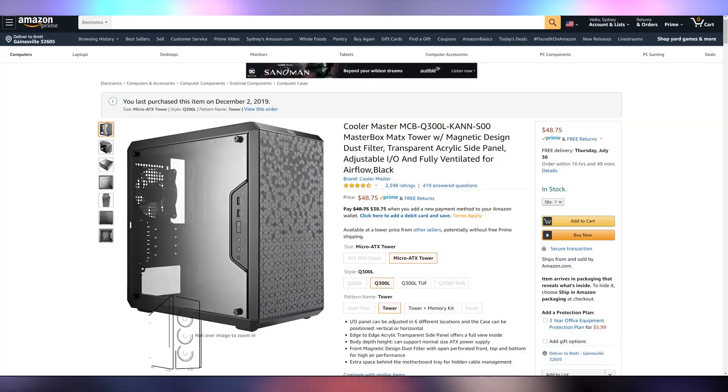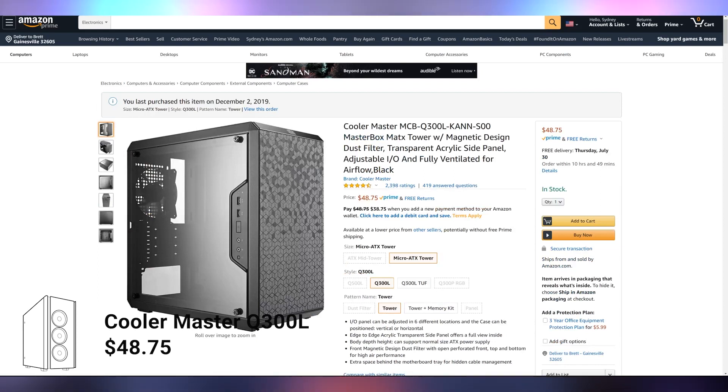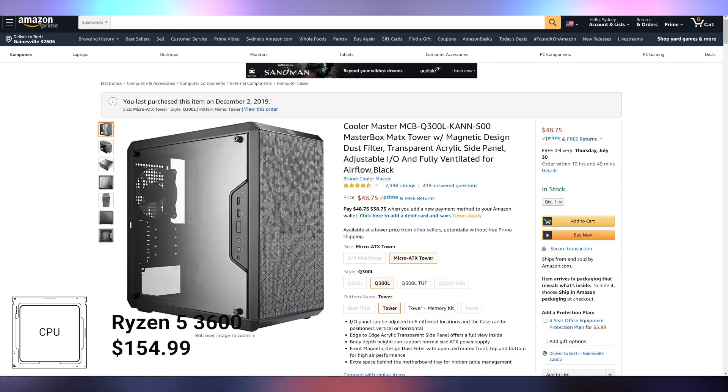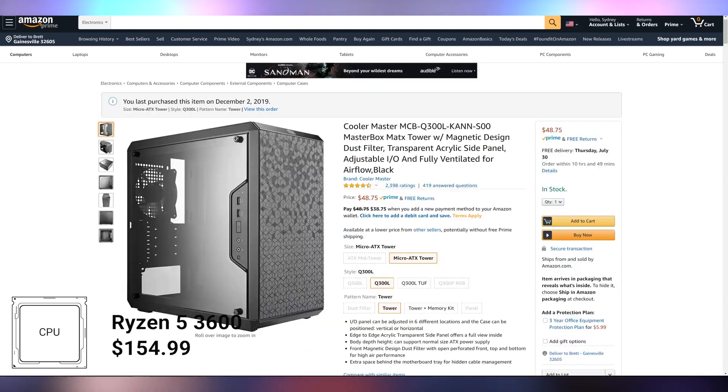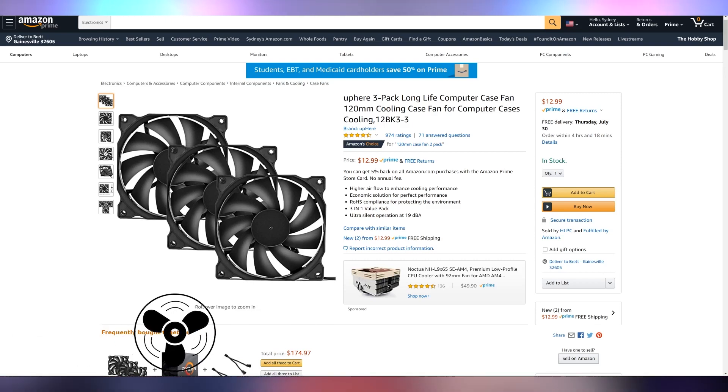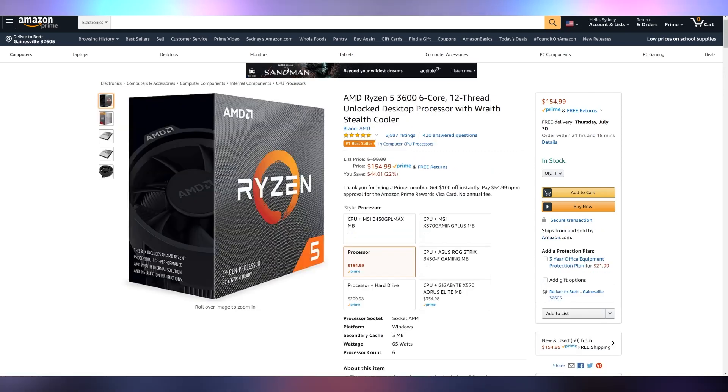So we're going to cut a few costs and scale a few things back. The first thing we're scaling back is the case — the Cooler Master Q300L at $48.75. It's not amazing, but it'll work for you, and we're saving quite a bit of money. It's a micro ATX chassis, which is great since we're swapping the motherboard too. The Q300L doesn't have great airflow, so we're throwing in a three-pack of 120mm fans for $13 — bringing the case plus fans to around $63, still cheaper than the Montech but with better airflow.